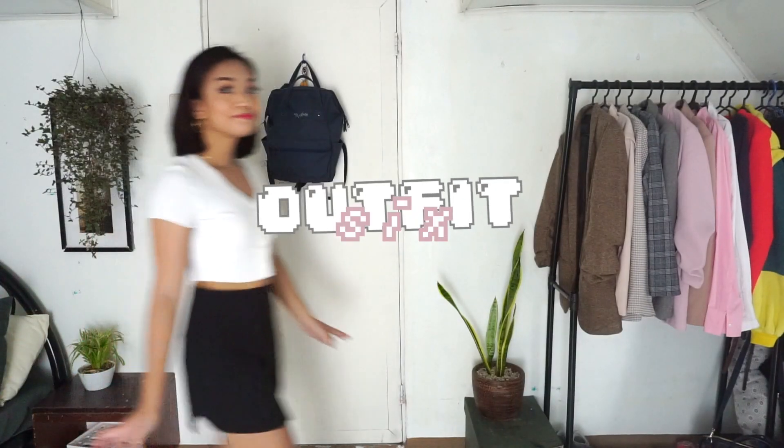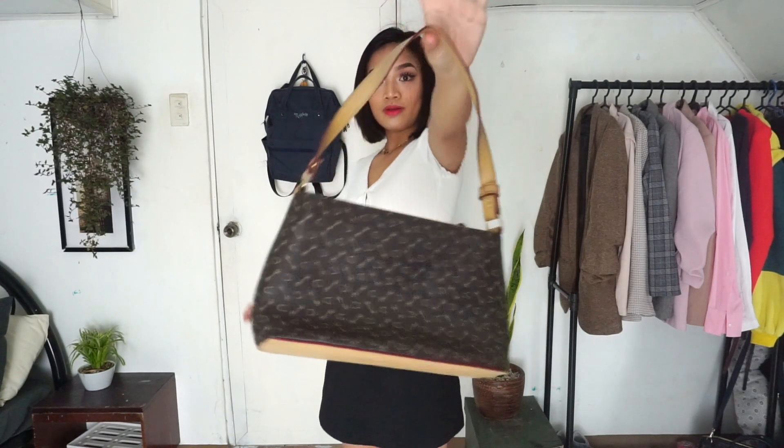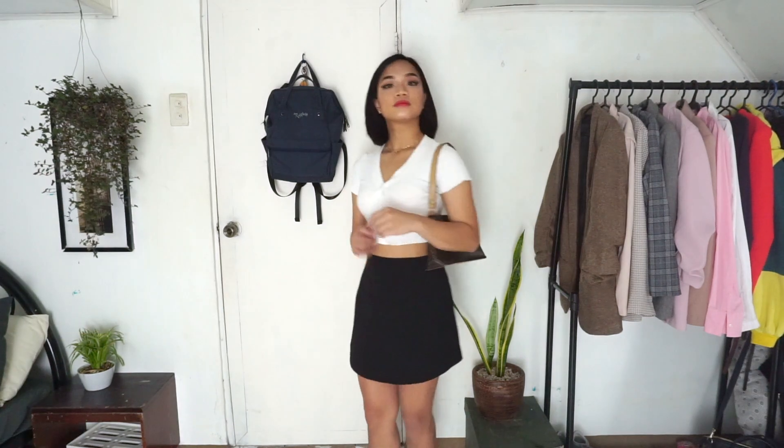For the next look, I exchanged the cardigan with this white ribbed crop top for a more conservative look. Honestly, both outfits look good but this one is obviously more comfortable. For a change, I used this brown United Colors of Benetton baguette which I got from ukay for only 150 pesos. This outfit screams season 1 of Friends — Rachel Green.